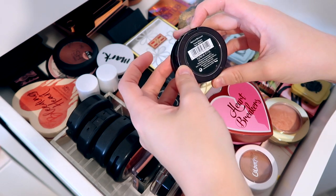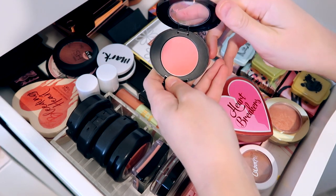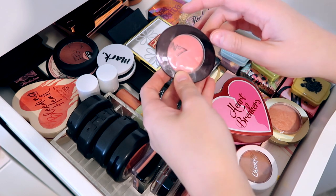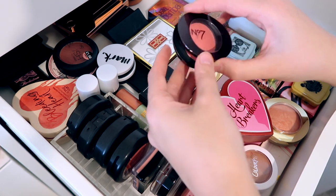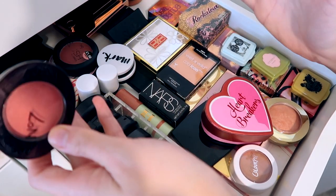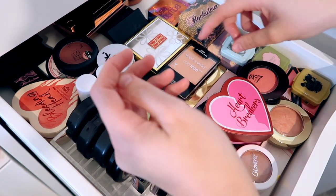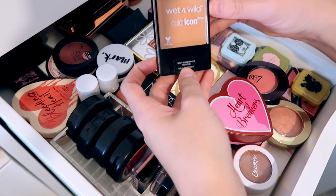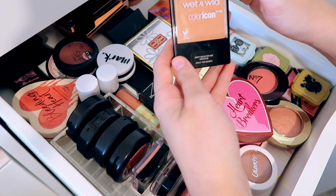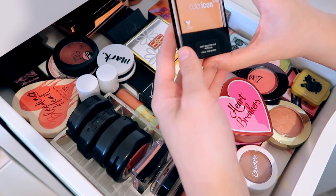We also have the No7 blusher — the Apricot Blossom powder blusher — which I absolutely love. I actually bought this when me and Blake went to Chester. I'd left my blusher at home — forgot to bring it — so I unfortunately had to buy a new one and picked up this one from No7 and just fell in love with it. I only got it because it was on a three-for-two deal and I'd also forgotten my foundation.